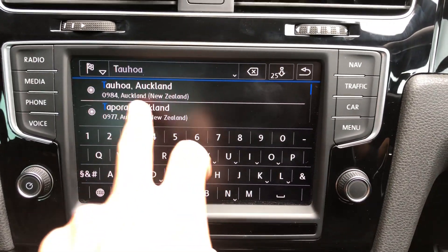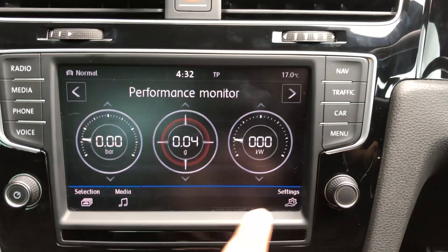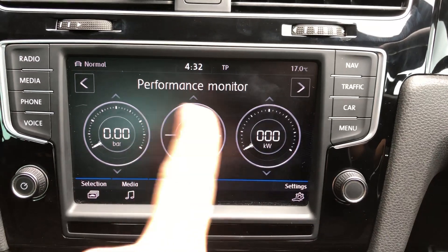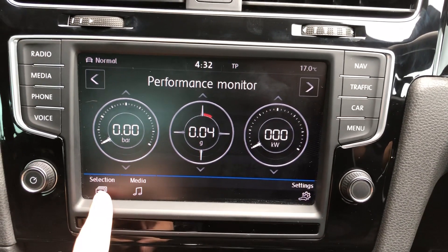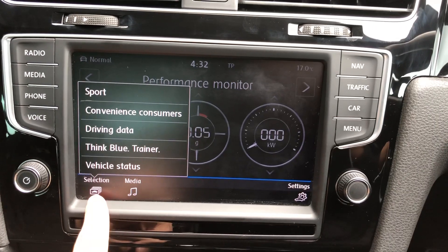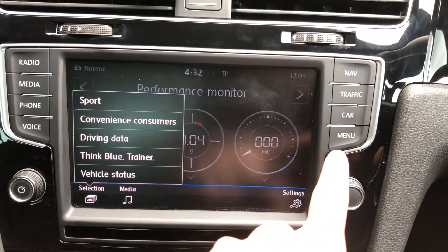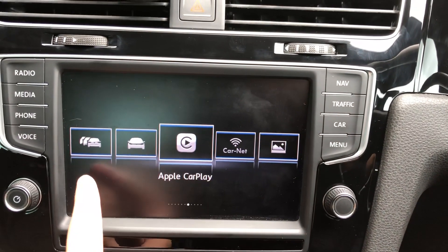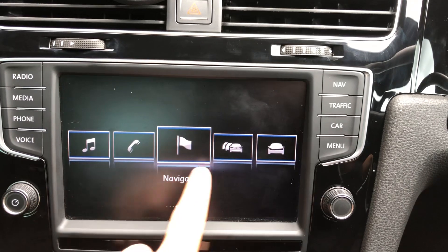The car also has a performance monitor which is really cool — it's got a bar graph, kilowatt, G-force, and other sports features as well. And the main menus cover radio, media, telephone, and navigation.